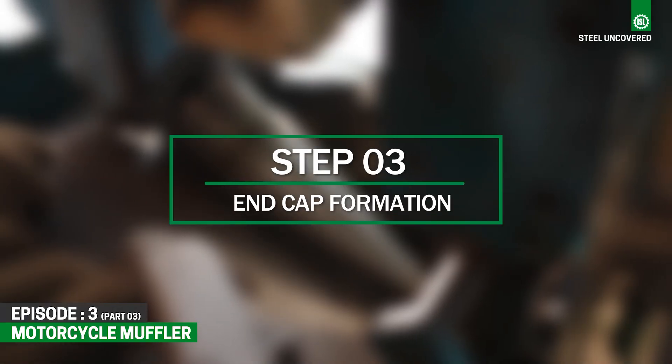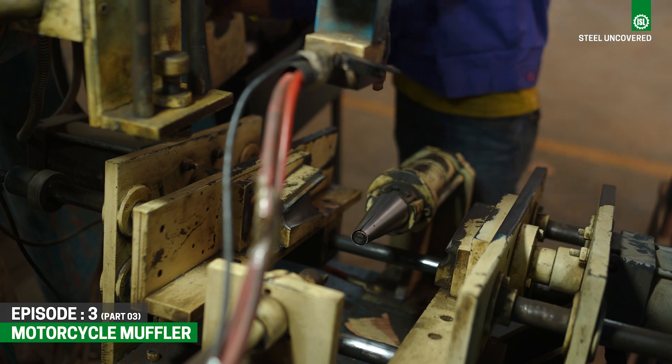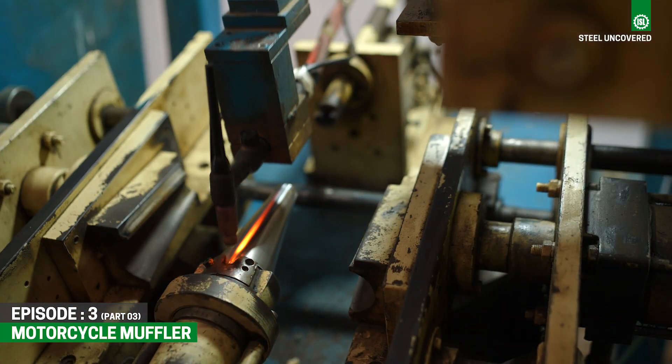Step 3: End Cap Formation. End caps, which seal the ends of the muffler, are formed separately depending on the desired shape and design.